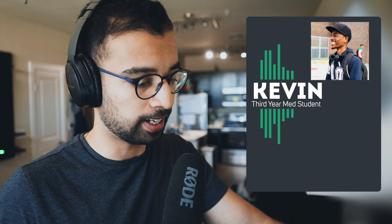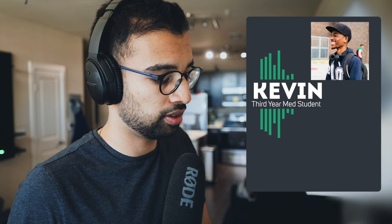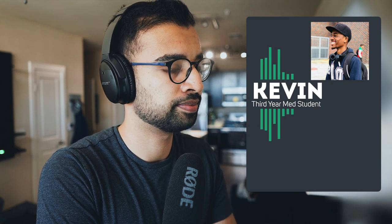So where are you right now on your medical journey? Right now I'm a third year, rounding out the end of the year. So you'll be applying relatively soon. Have you already taken Step 2 or are you waiting? Not yet. I have a rotation and a half left to do, and then I'll be taking it in a couple of months or so.